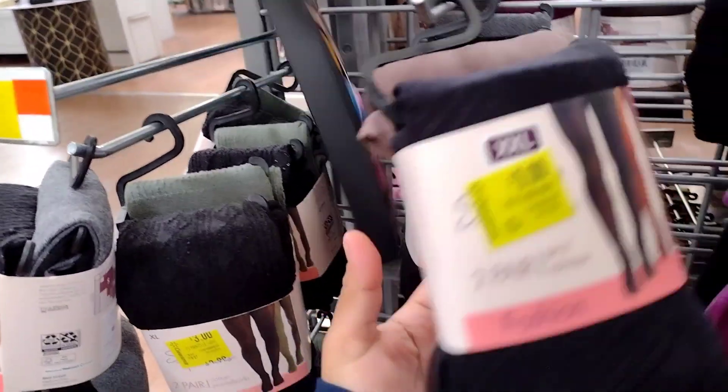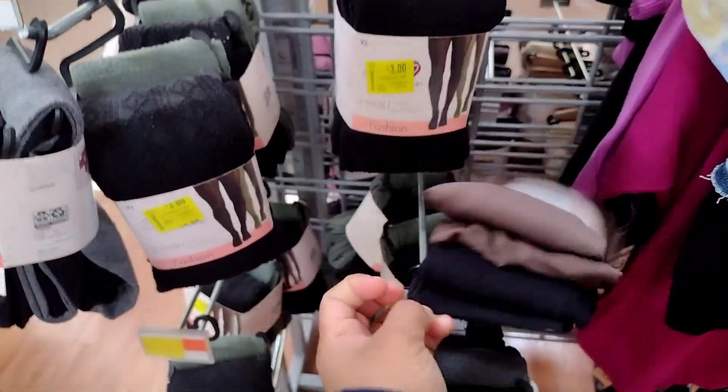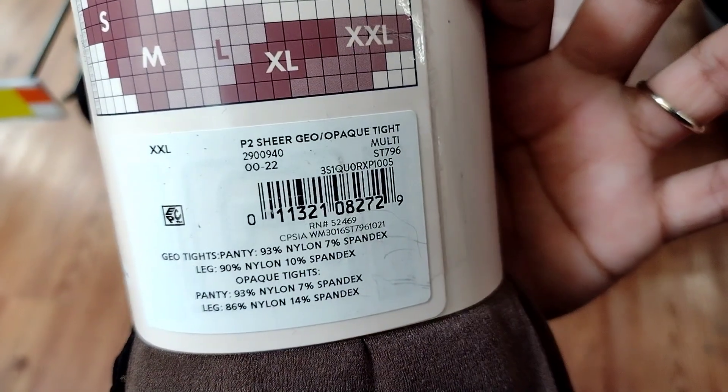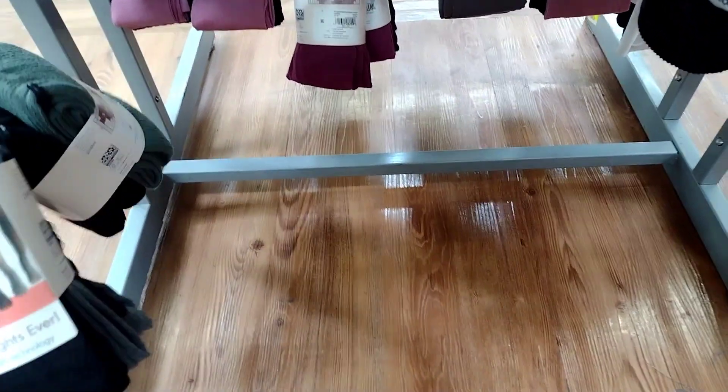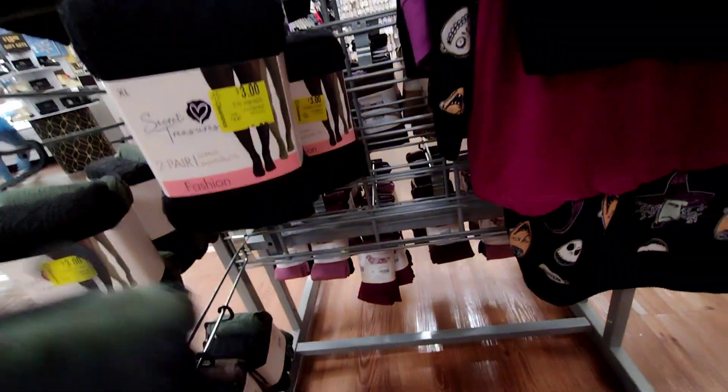They have this one, and also a brown one — black and brown. Three dollars for that one. Check them out — it's fall, almost winter, so these can really come in handy.